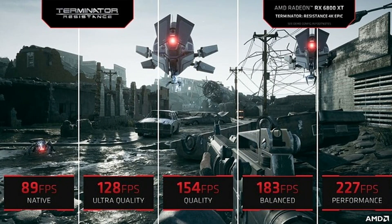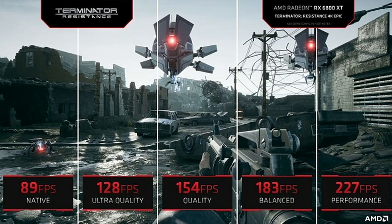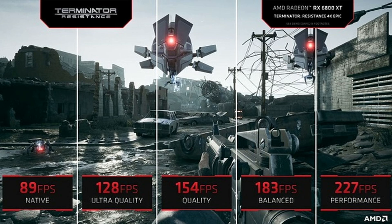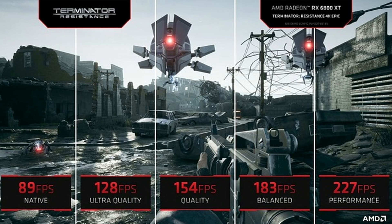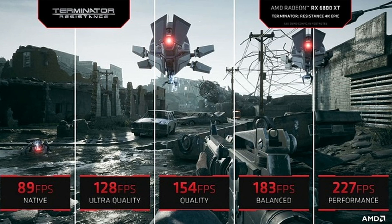RSR works via drivers and not implemented by developers in the game engine. With FSR, all you need to do is go into the game, select your resolution, activate FSR, and select from several modes — performance, quality, ultra quality, and one more mode.